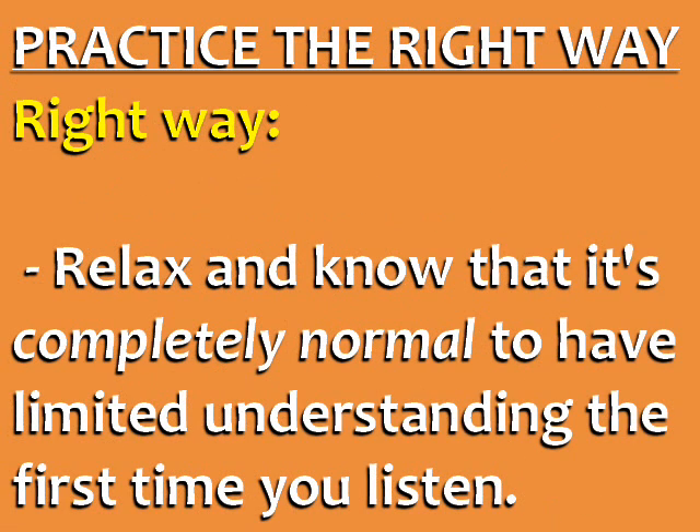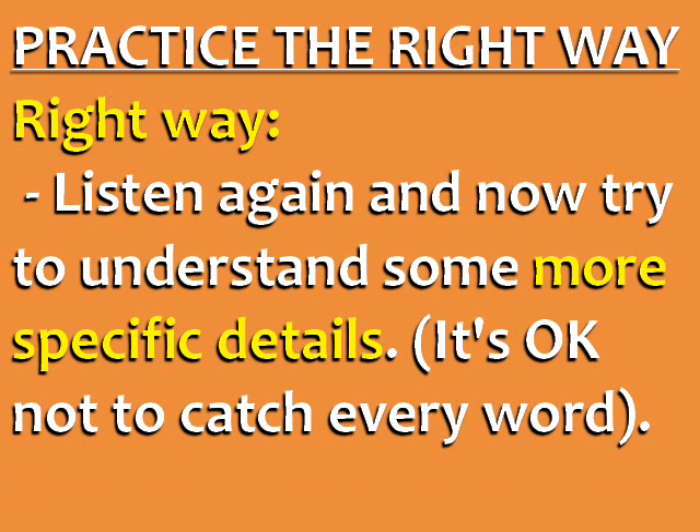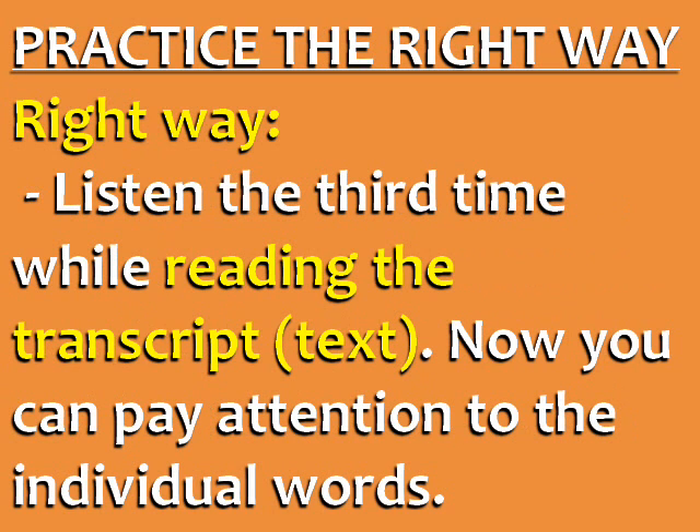To practice the right way, the first step is to relax and know that it's completely normal to have limited understanding the first time you listen. You need to listen at least three times. Listen the first time for the general topics — don't try to understand every word, just the main ideas. Listen again and try to understand more specific details. Listen the third time while reading the transcript, and now you can pay attention to individual words and see if your previous understanding was correct.